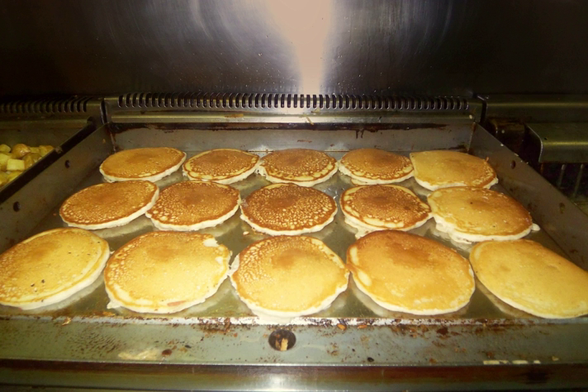In Latin America one traditional style of griddle is a budare. Made from stone or clay, it is used to cook a variety of flatbreads, such as tortilla, arepa and cassabe. Modern versions for commercial use are metal and called comals.